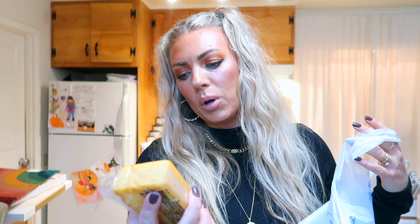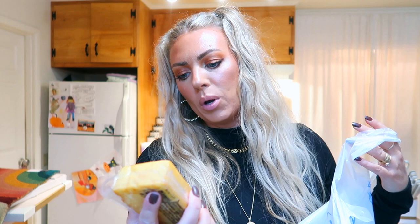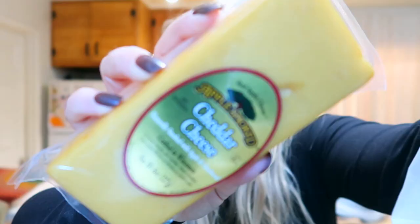I also got the Wensleydale with cranberries — it's an English dessert cheese with a burst of cranberries that looked really yummy. Then fresh goat milk garlic herb cheese, which also looks delicious. I got blueberries and strawberries for the charcuterie. I also got the apple smoked cheddar — naturally smoked with apple and hardwood, which sounds delicious.